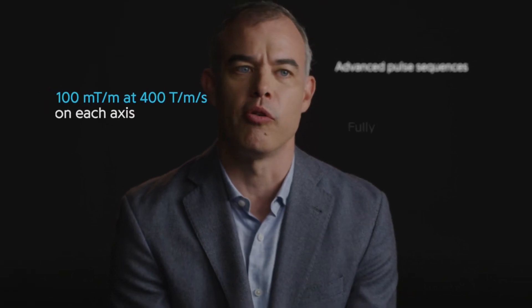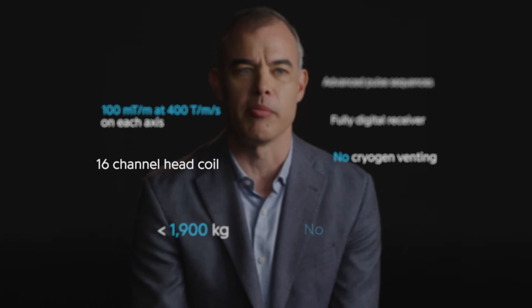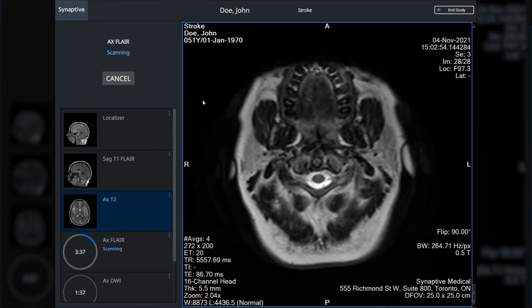The gradients will do 100 millitesla per meter and slew rate at 400 tesla per meter per second — gradient performance that you won't find anywhere. We've taken out a lot of the variability in the system. Typically there are hundreds of knobs you can tweak to get imaging just right; we've set it up so it's a single button push, and then you can have your scan done in 10 minutes.